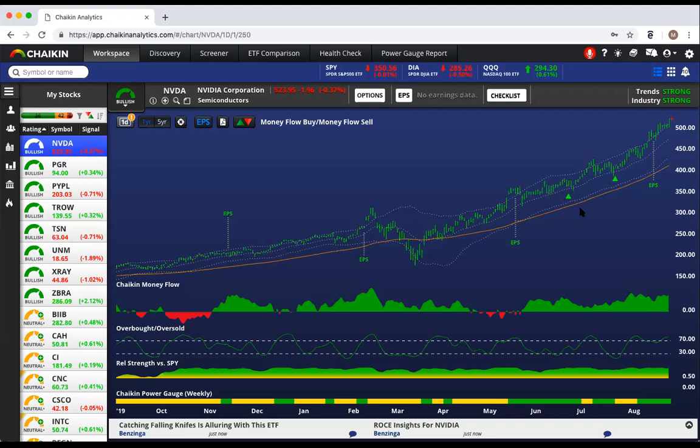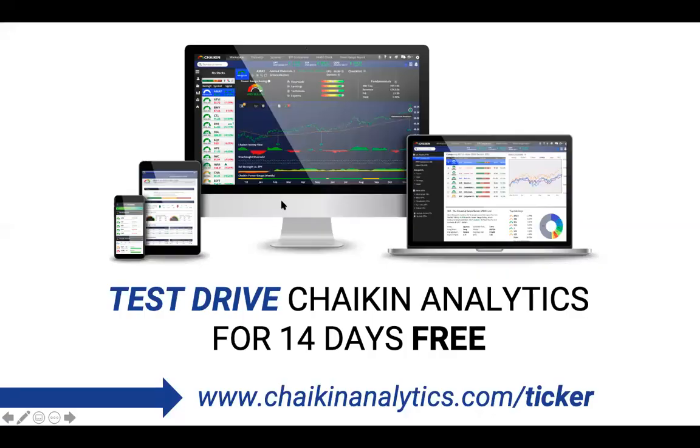So the answer to the question of whether we should buy NVIDIA is yes, but wait for a pullback. If you want to learn more about Chaikin Analytics, go to chaikinanalytics.com/ticker, where we offer you a free 14-day trial. Please pay a visit and see more about what Chaikin Analytics is all about. Thank you, and join us next time for the 2-Minute Ticker.